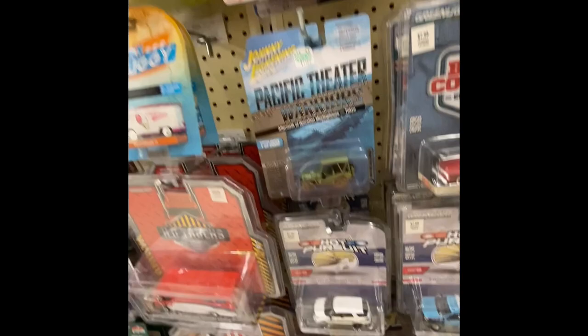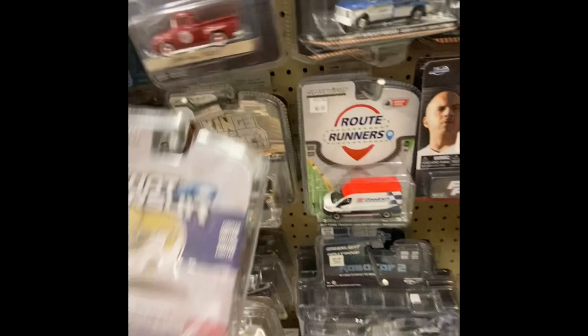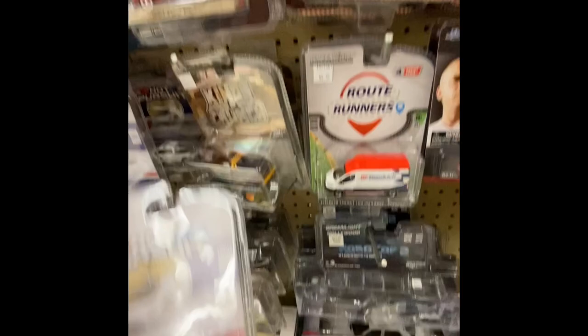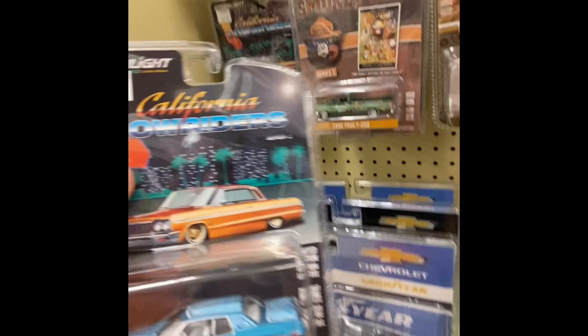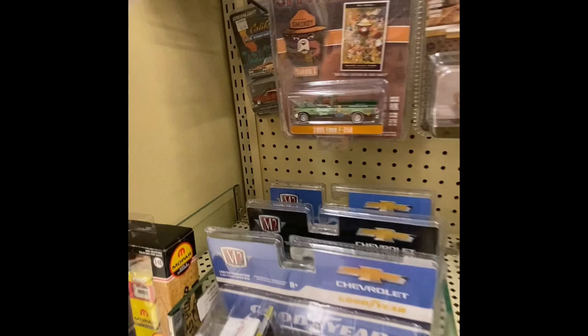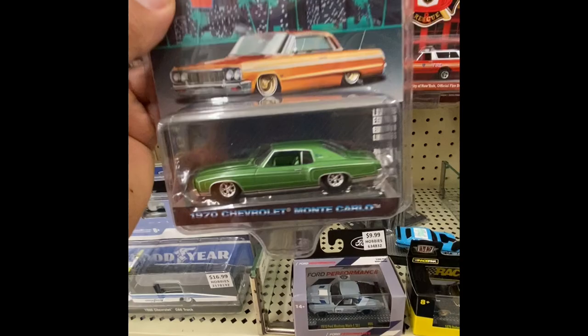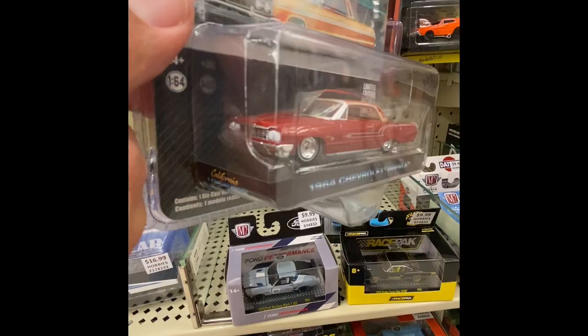Got some packs here — this one's pretty cool, probably my favorite right there. The bus is pretty cool too, too bad it's not a greenie. We got Low Riders in here — a 1972 Cadillac Coupe de Ville. I think I saw this one at the other Hobby Lobby. There's another one here — 1970 Chevrolet Monte Carlo. I actually like the Monte Carlo back in the day; I believe we actually had one.